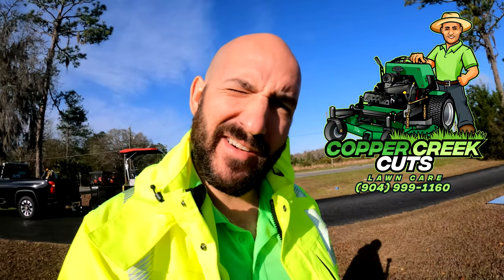Hi, this is Brad with Copper Creek Cuts. We're here at a stormwater maintenance job. We've got an area that's been failing some water standard tests from the EPA. We're going to see if we can help clean up some of the ditch a little bit.